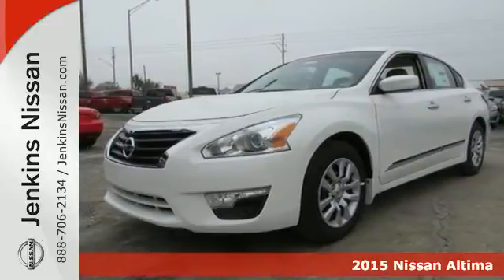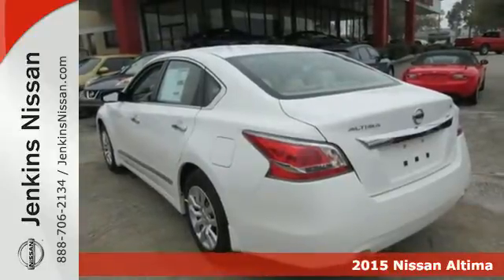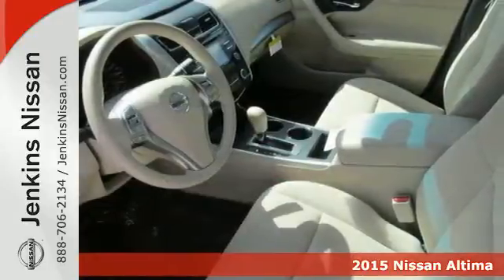Here's a 2015 Nissan Altima. How would you like fluid, powerful acceleration, refined handling, and incredibly efficient fuel economy?